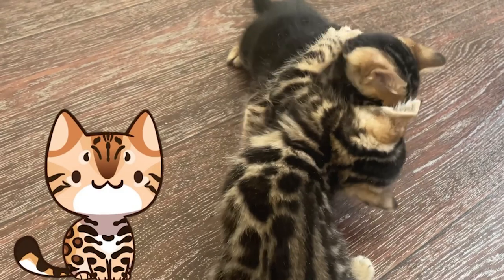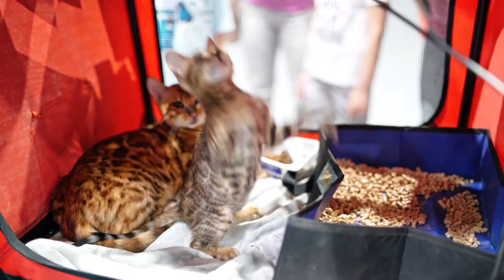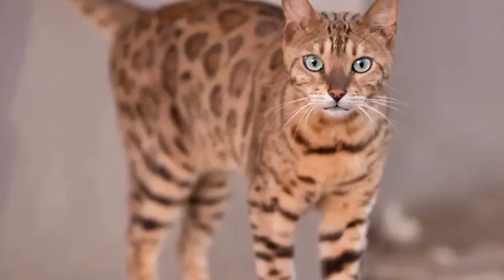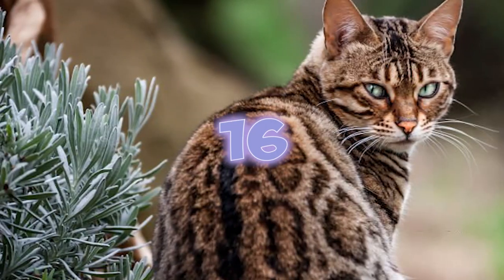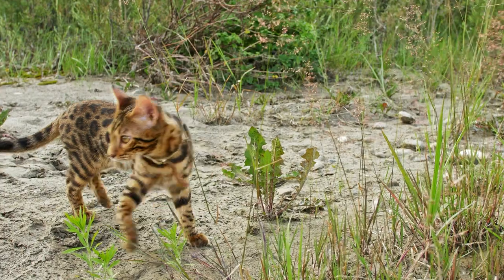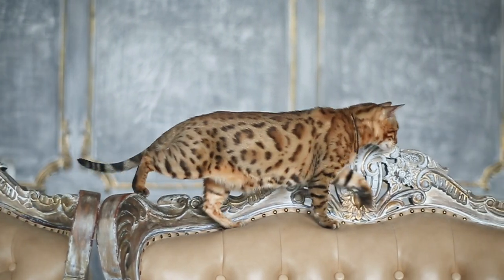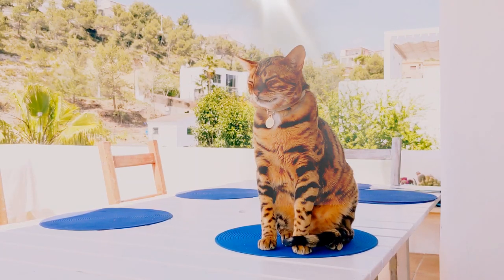Number 15: Bengal kittens aren't born with their adult patterns. They actually start out with some fuzz over their coats that gradually disappears between the ages of three and eight months. Number 16: Does your Bengal look like they've been sprinkled with gold dust? If so, your Bengal has the rare glitter coat where the tips of their hairs express a sparkling sheen, especially when exposed to direct sunlight.